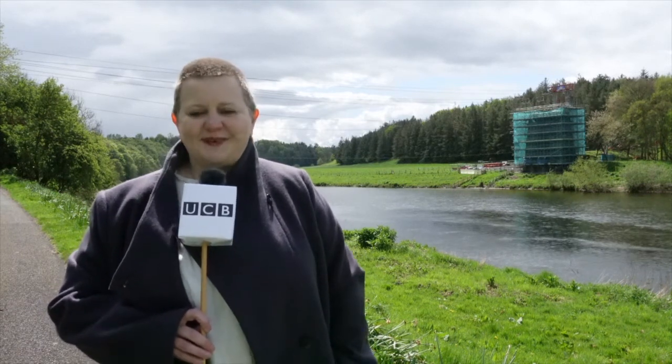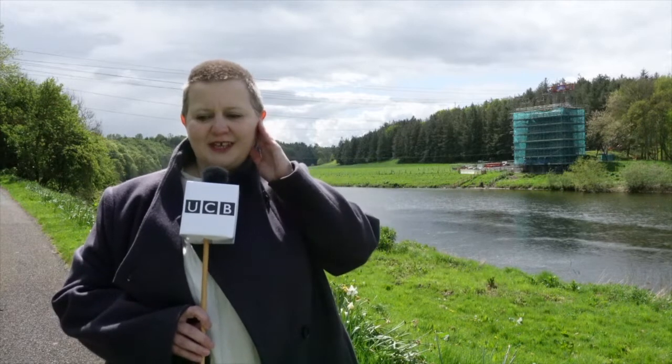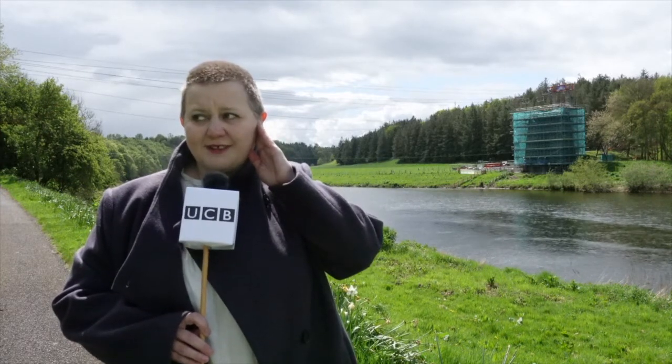So, from the Union Chain Bridge, back to you in the studio. Thank you once again for that colourful bridge news update. That was brilliant, wasn't it, to see the big gap where the bridge used to be over the river.